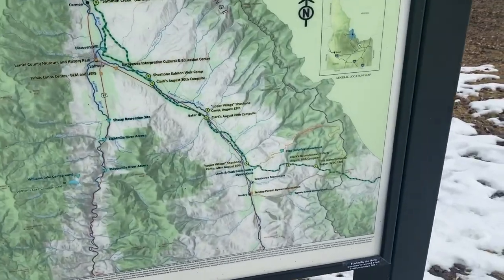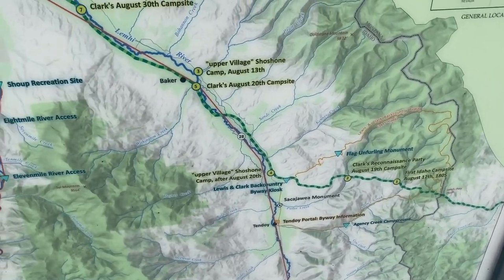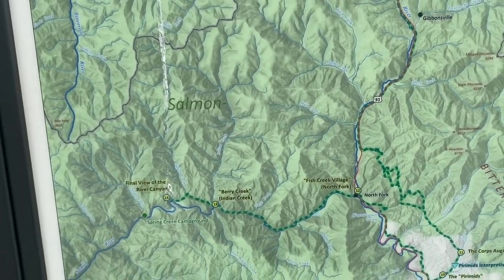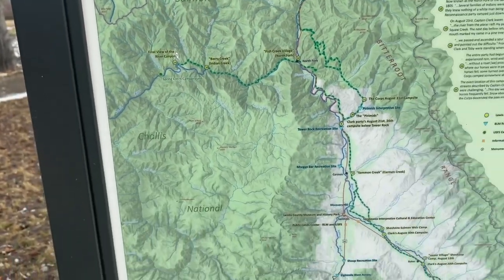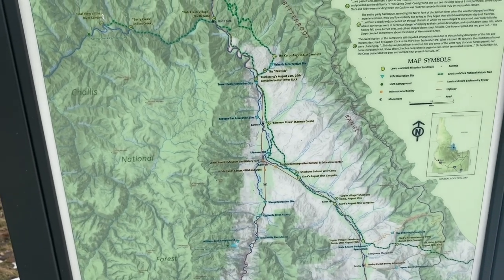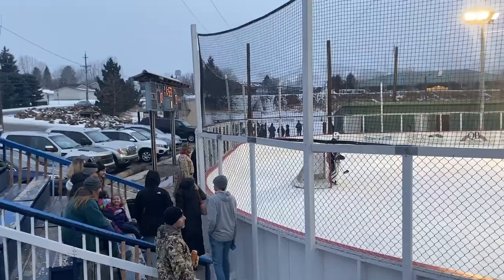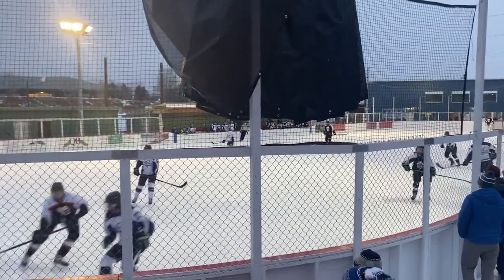If you look at this map, they came all the way through Idaho, up here to the north fork — here's the Salmon area.